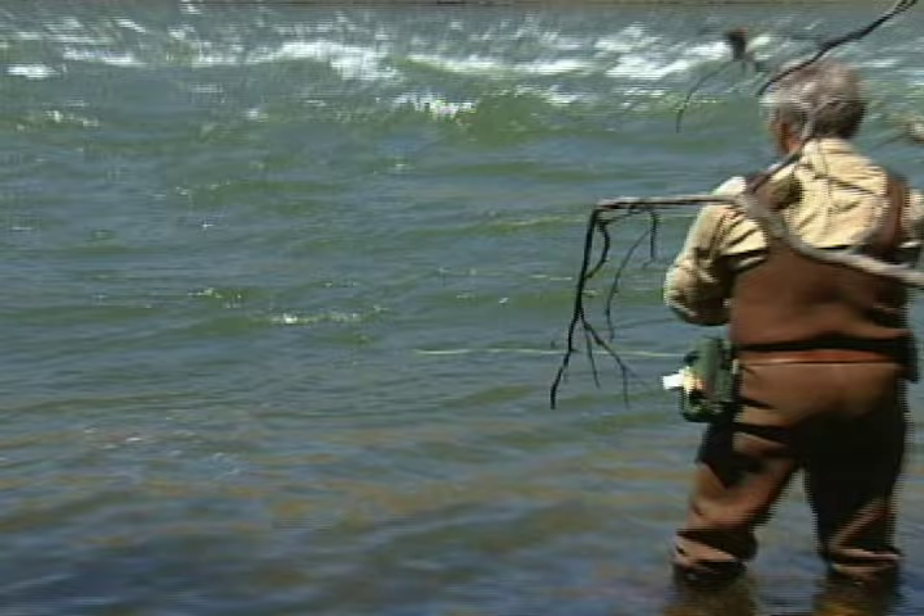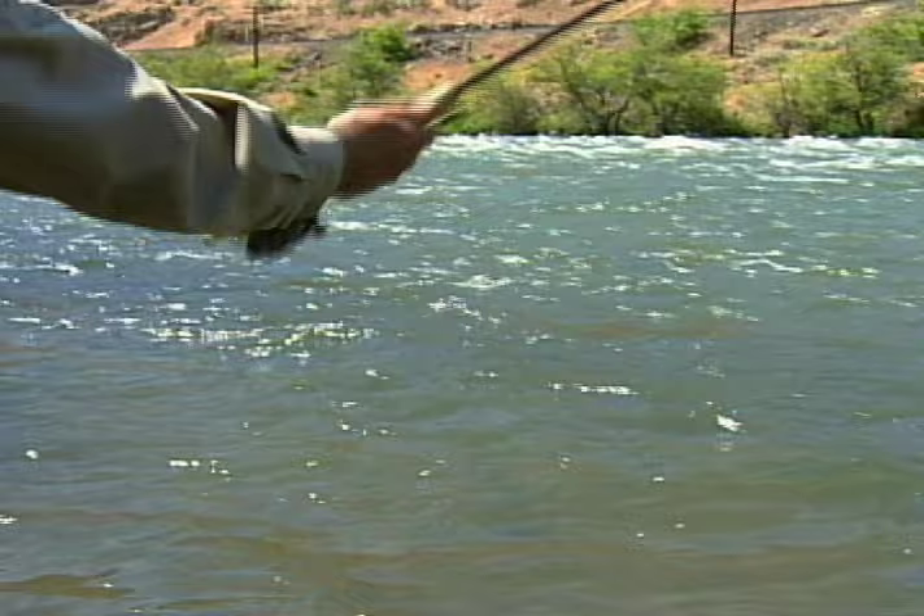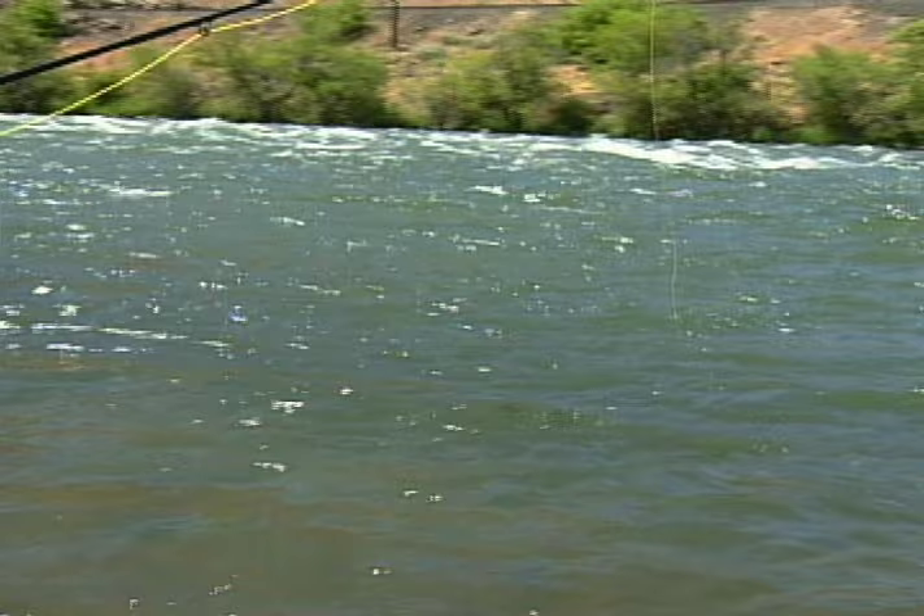Also, the fish will follow the fly around. And if they notice it going up toward the bank, sometimes they'll grab it, thinking that it is a stonefly crawling out. Mend it downstream first, and then look where you're going to cast first, and just throw your thumb to it. Perfect.